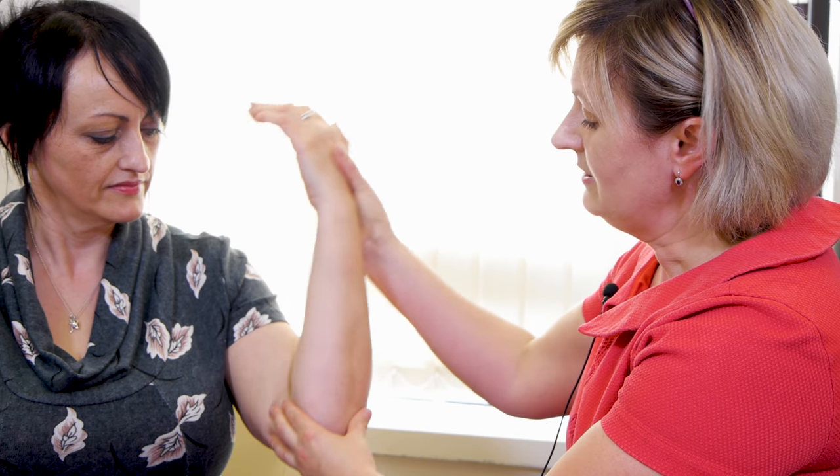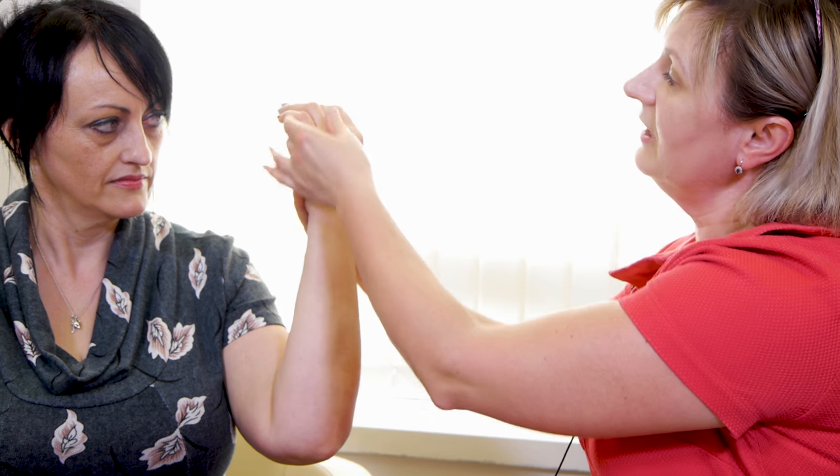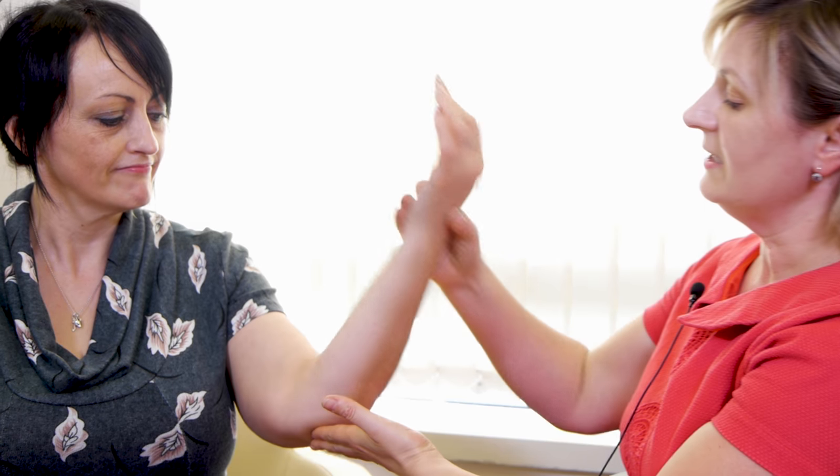On examination, if we bend the elbow and keep it bent for a while, patients start experiencing aches, pains, and tingling sensation in the little and ring finger. On extending the elbow the symptoms will ease off.